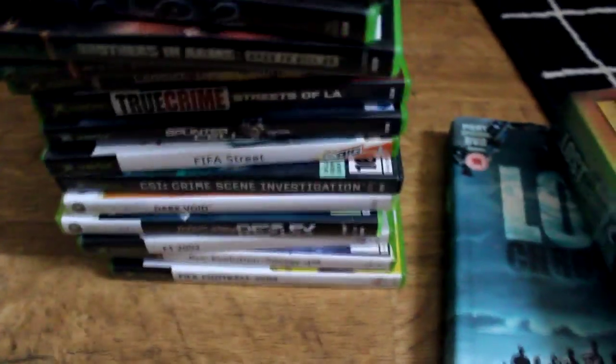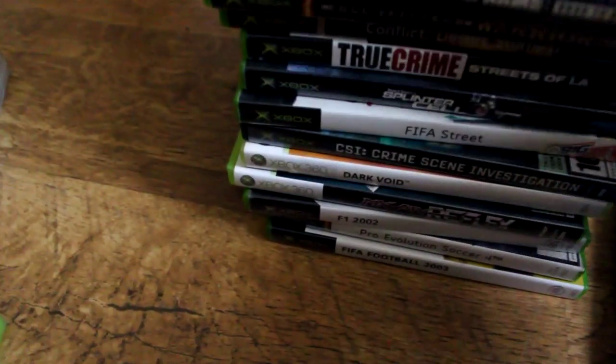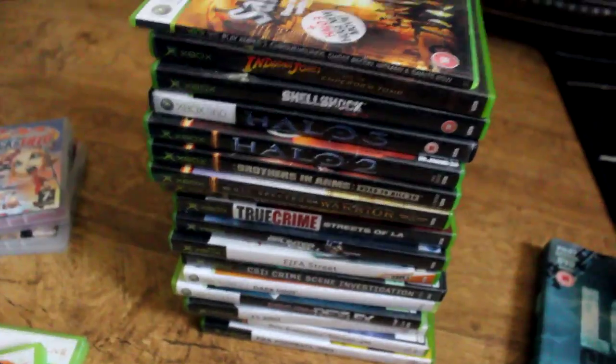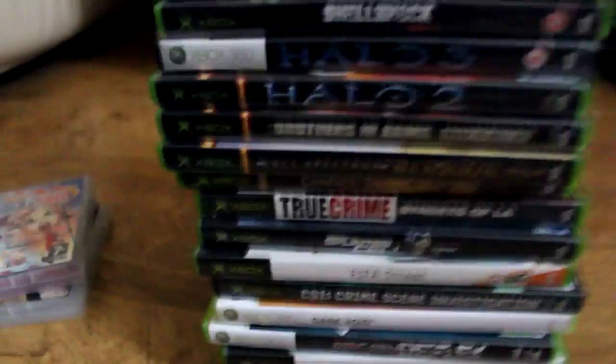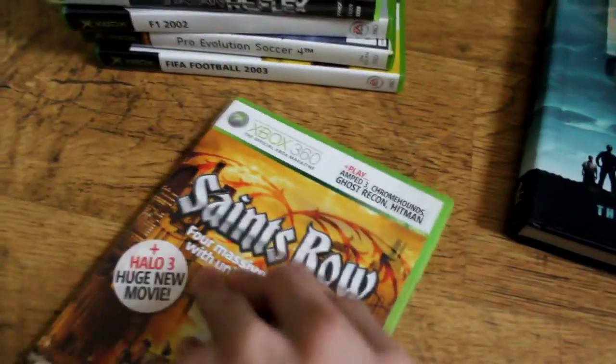I also got these games here. Originally there was double the amount but me and my friend went halves on them - the guy was selling a stack of Xbox and Xbox 360 games for 10 pounds, so I paid five pounds for my half. I think it's a pretty good deal. There's Indiana Jones and the Emperor's Tomb - I haven't played it but it's a game I wanted a long time ago.